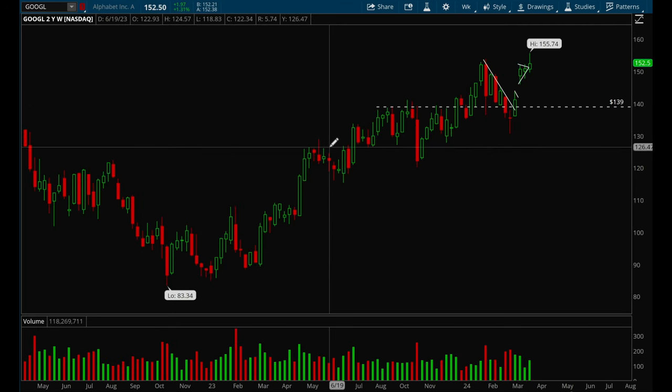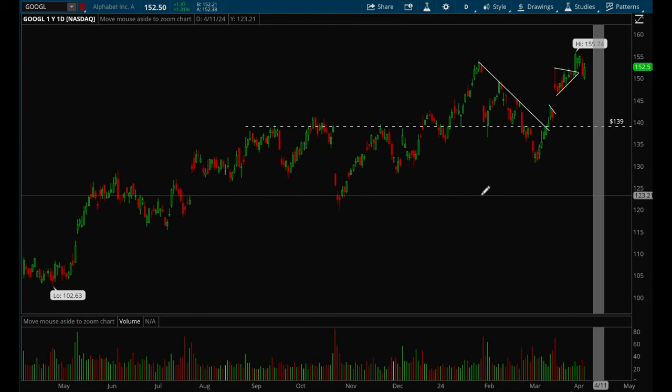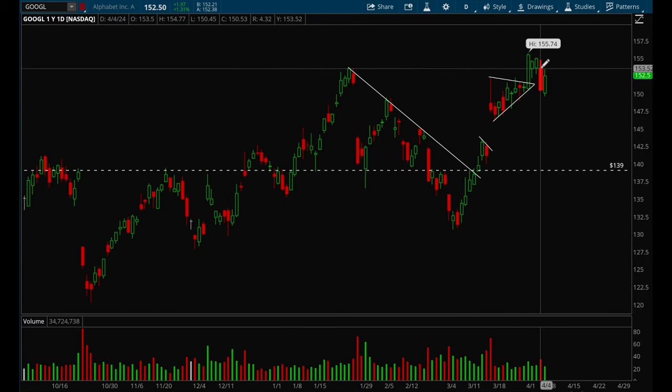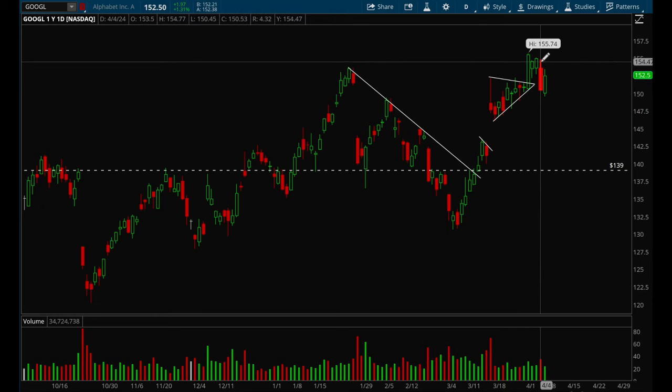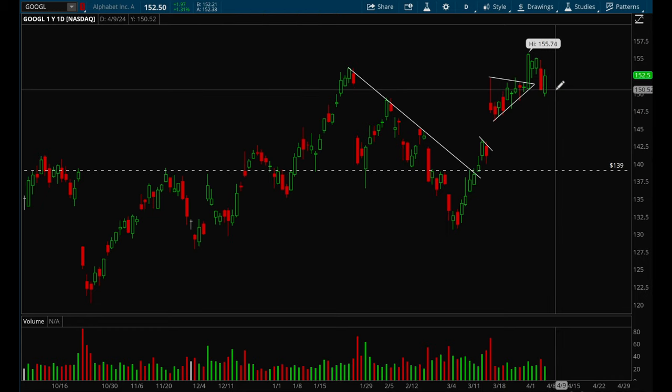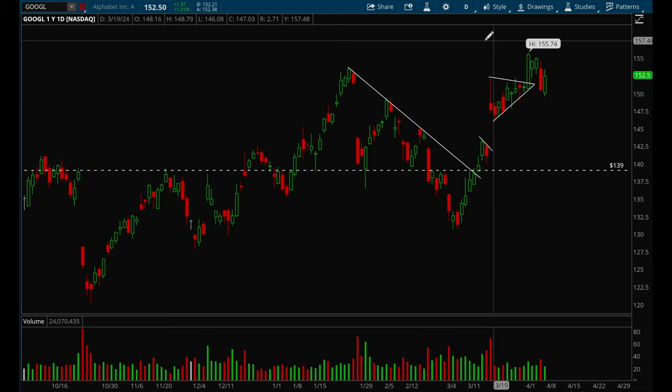Google had a really nice breakout earlier this week — it broke out on Monday, then Tuesday and Wednesday consolidated forming another flag, and then on Thursday everything pulled back. On Friday it did have a decent recovery. Overall not a bad week for Google, and it's been acting really well since its short-term bottom in March.